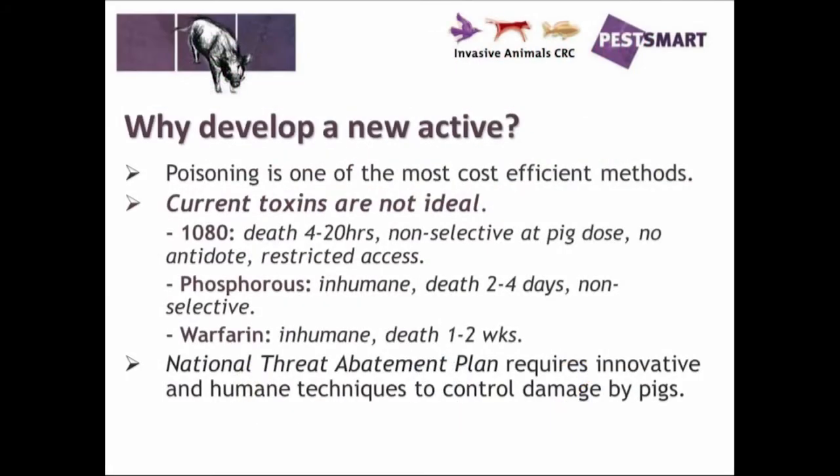The other thing we wanted to do was to develop a bait with a new active, because poisoning is one of the most efficient techniques for controlling feral pigs in Australia, although some of the current toxins are not ideal.